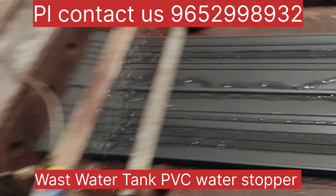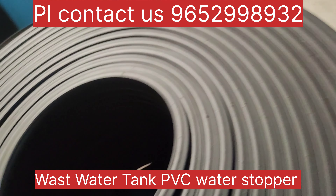We use this water stopper for bridge construction and to prevent water leakage. The quality is also very good.